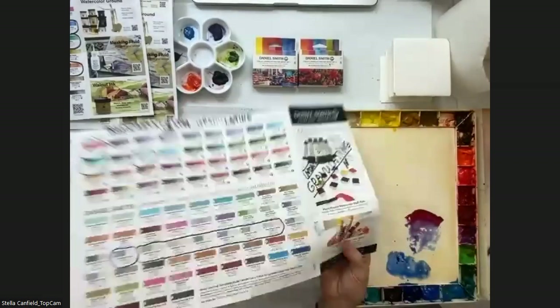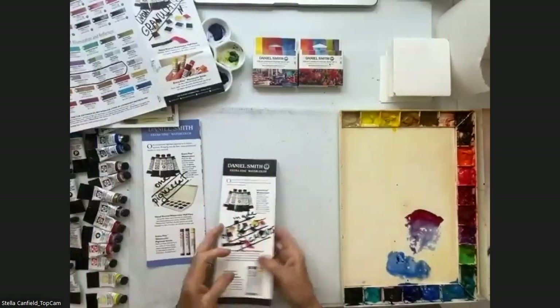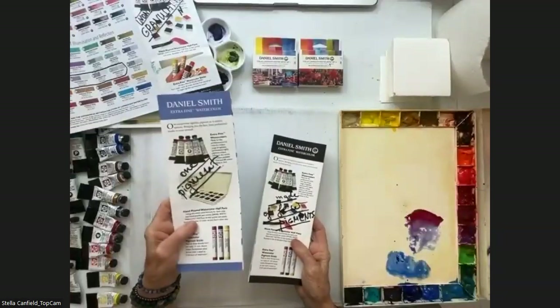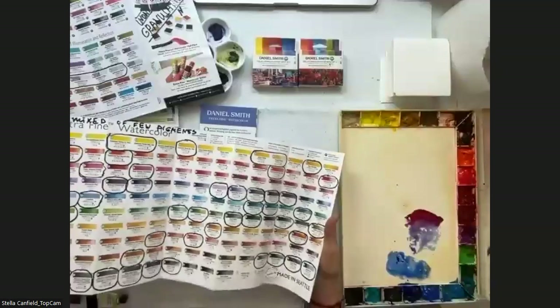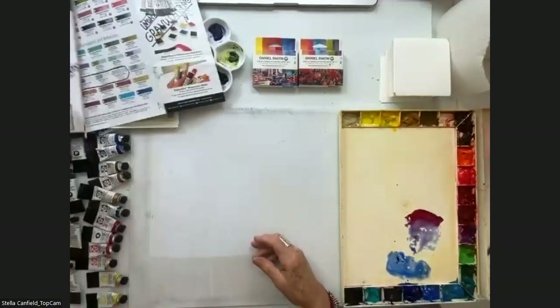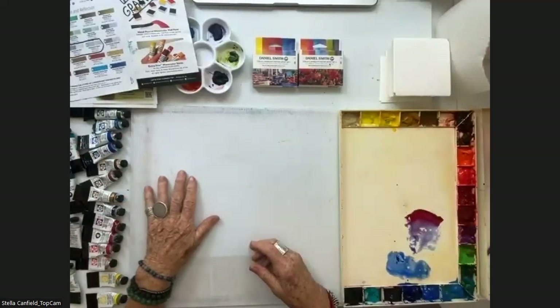I have another one that shows all single-pigment colors versus colors made from many pigments. For me, that knowledge is incredibly important. The teacher in me talks a lot about this — painting is my fun and teaching is my passion. I really believe that knowing and learning color is incredibly important.